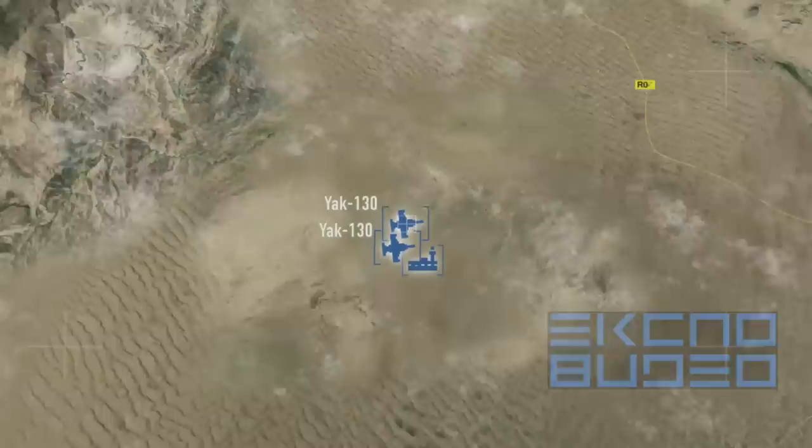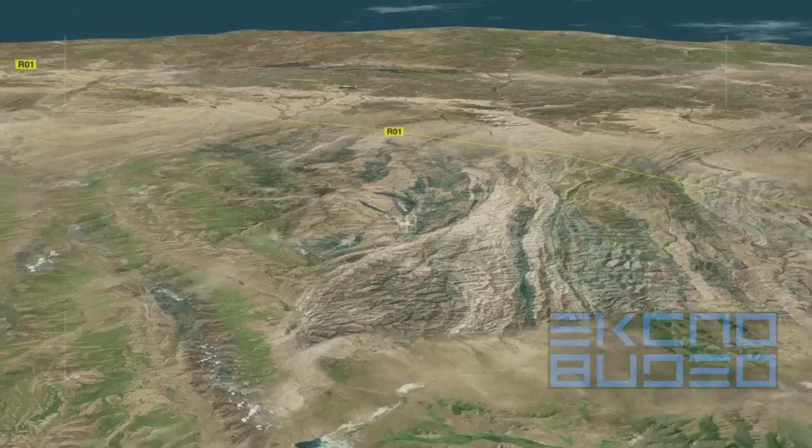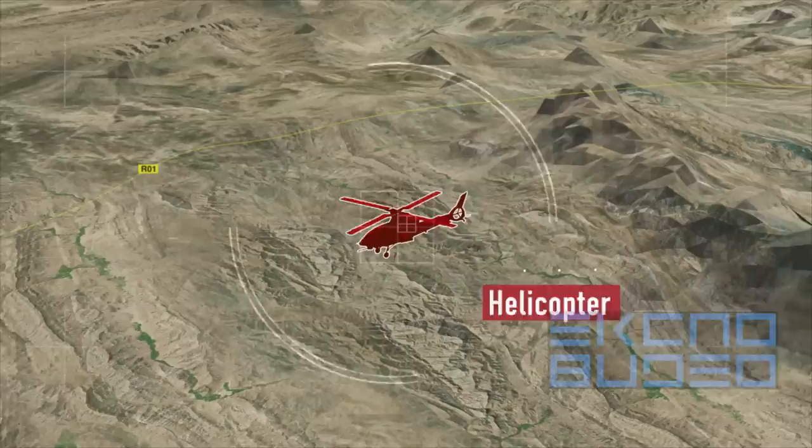The Yak-130 is capable of engaging a wide variety of aerial targets, including lightweight attack jets, combat trainers and transport aircraft, unmanned aerial vehicles and other low-speed aerial objects, as well as helicopters.